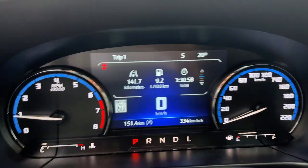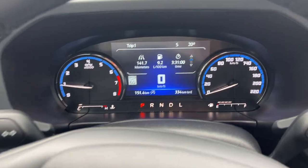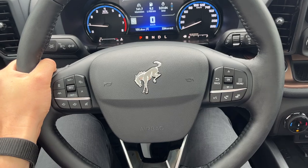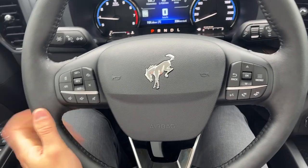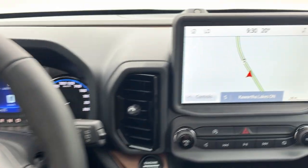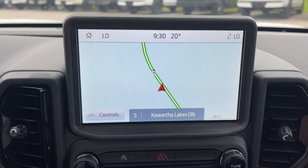Stepping into the vehicle, you do have a digital display right behind the steering wheel, along with an analog speedometer and RPM meters. Really comfortable steering wheel that is heated. You also have adaptive cruise control, lane centering, and this one does have Ford Co-Pilot Assist Plus, so you also have navigation built in.